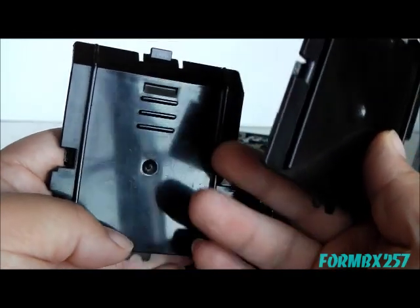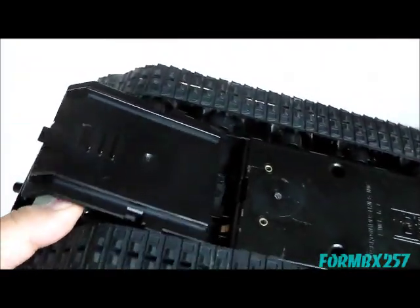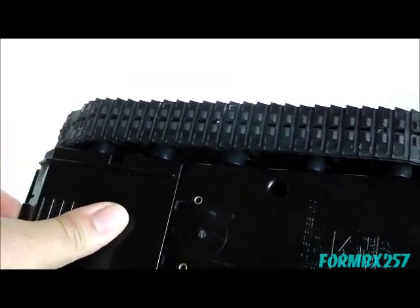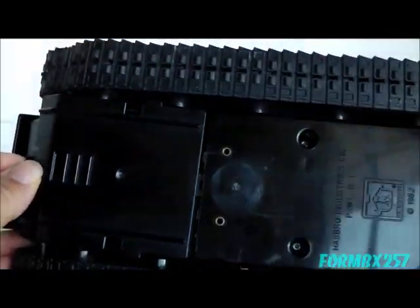They are actually interchangeable — I have seen people use not only the battery cover to fix a missing battery cover. They fit on just easily just like that.